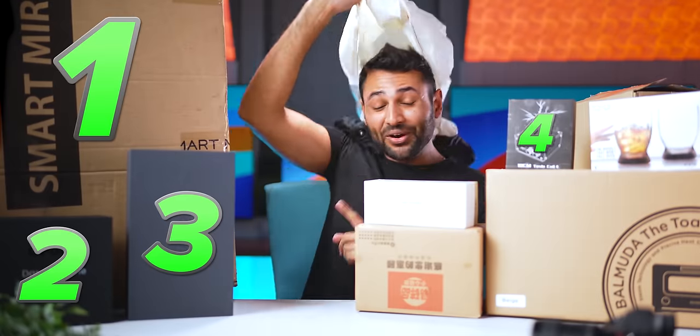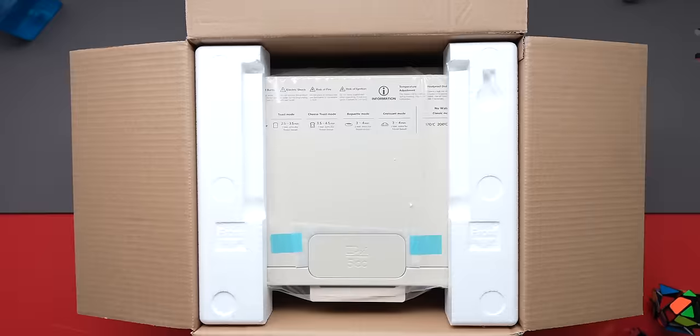I've got eight more gadgets in front of me, and in the exact same way, each of them takes something normal but does it in a way that you would never expect.